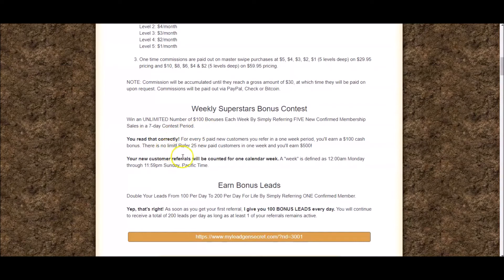You can get $100 bonus commissions from My Lead Gen Secrets — it says right here: win an unlimited number of $100 bonuses each week by simply referring 5 new people. So for every 5 people you refer in a week you get a bonus $100, and that's unlimited. If you refer 25 new people in a week, you're going to earn $500 on top of the other commissions.